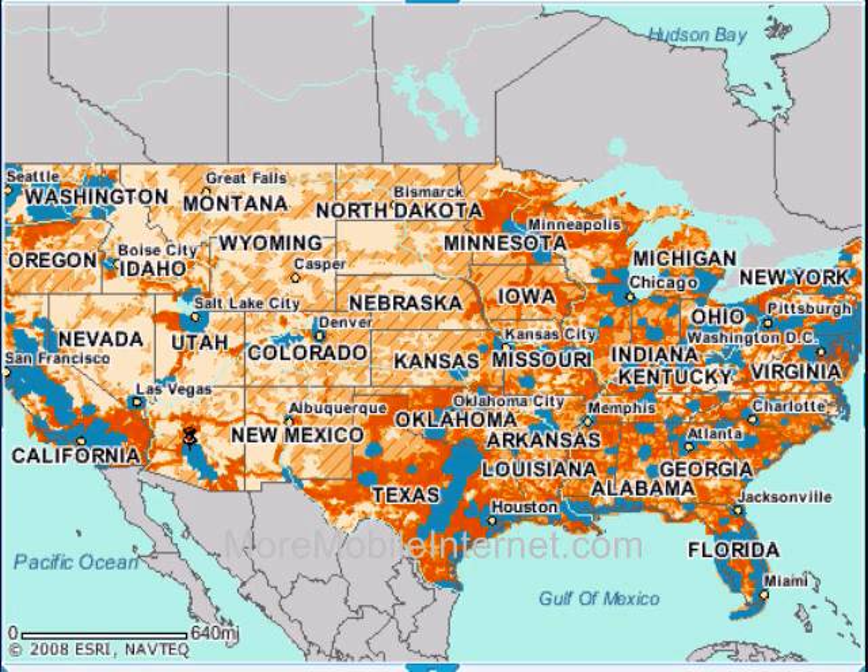Finally, let's look at AT&T. The blue areas have broadband coverage, and as you can see, AT&T has the smallest network by far — not even close to the coverage available from Verizon or Sprint.